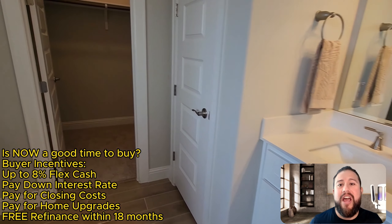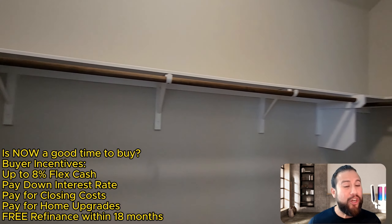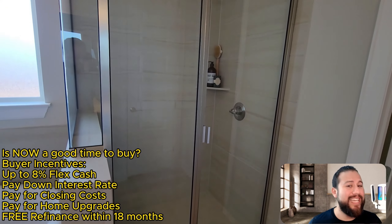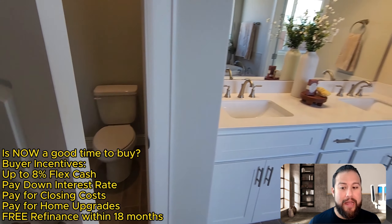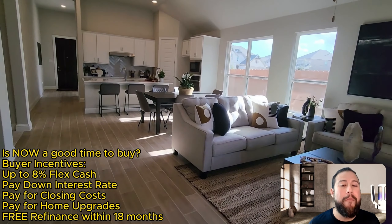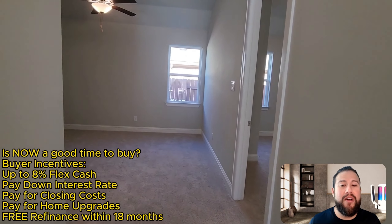Right now, if you're looking to buy this year and waiting for interest rates to drop, I would urge you to look at the next 30 to 60 days as your window of opportunity to scoop up this 8% flex cash — because this will go away. This is probably one of the highest percentages I've seen given back to buyers and investors. We're talking 8% of the home's value — tens of thousands of dollars the builder is giving back to help buy down your interest rate or pay for closing costs.